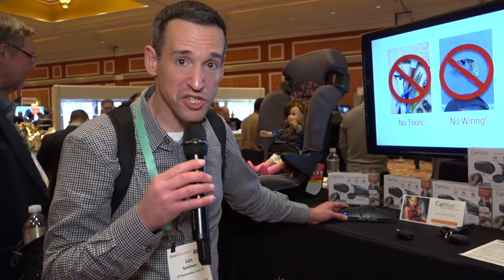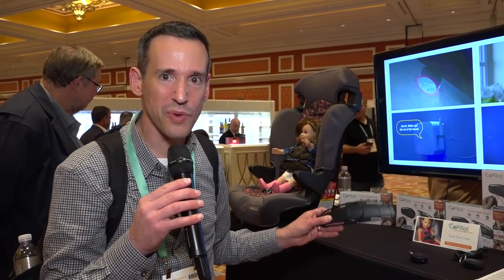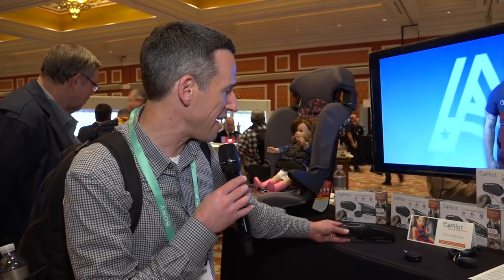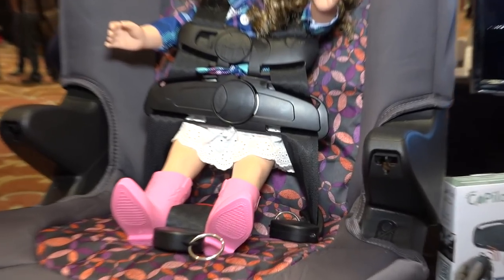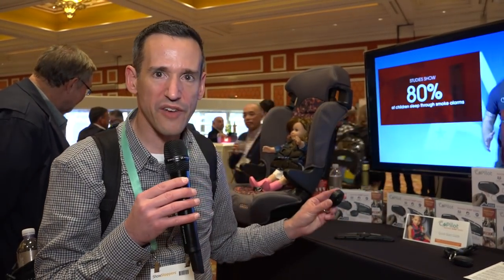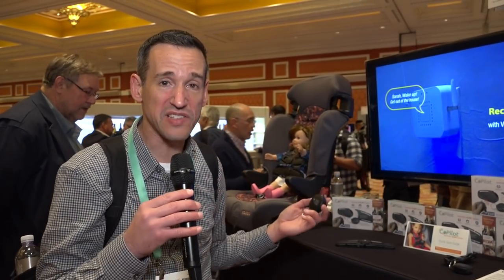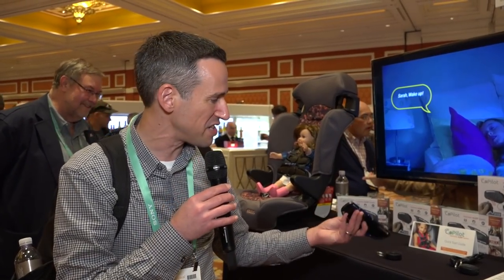We've been seeing reports of kids getting left in cars inadvertently by a parent or caregiver. About 50 or so children die each year in the United States because of this, and this is a product designed to deal with that issue. This is called the Co-Pilot, and what it does is strap onto the car seat you're already using, kind of below the strap. It has a little beacon that goes with it that you put on your keychain. So if this thing is fastened and you walk away from the car and get too far, it's going to beep at you to let you know to go back and let the kid out. It's $44.99, and you have to charge it every couple of months via USB.